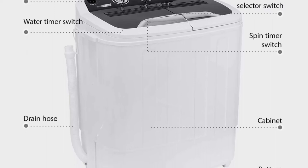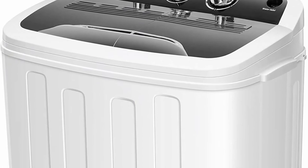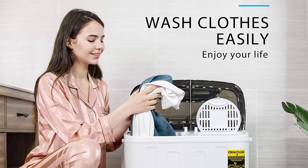Pre-programmed settings make household chores as easy as pressing a button. Washer timer runs for 15 minutes and the spin timer for 5 minutes per load. The machine is compact and lightweight enough to transport and store in small spaces.